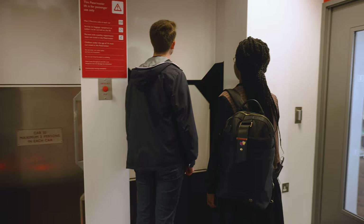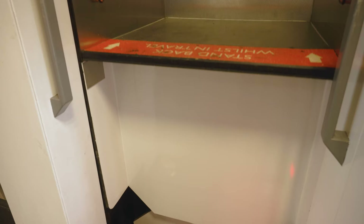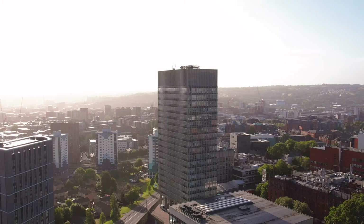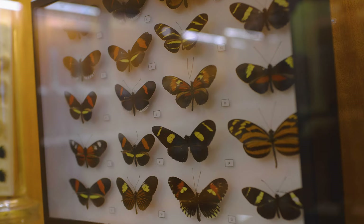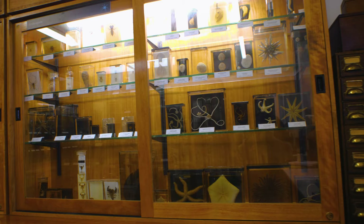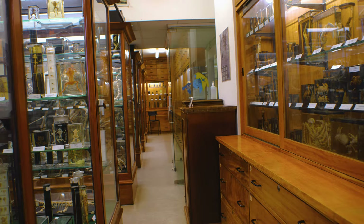Today the Arts Tower is home to the departments of architecture and landscape architecture, and you'll be able to find lecture theatres and a café, as well as great views from the top floors. Just around the corner from the Students' Union we find ourselves in the Alfred Denny building, where the museum collection has been used for undergraduate teaching since 1905.